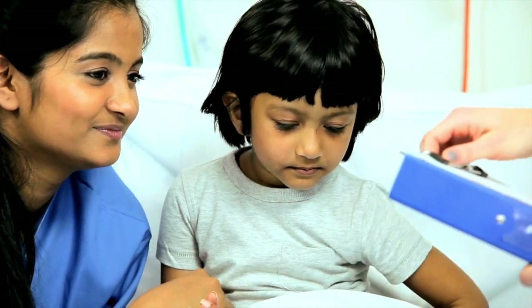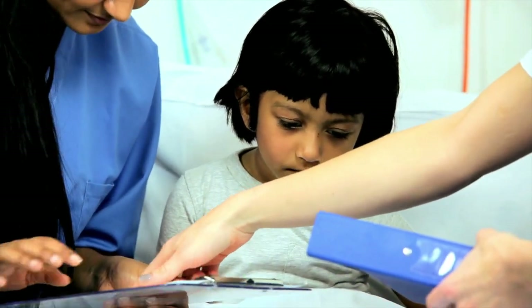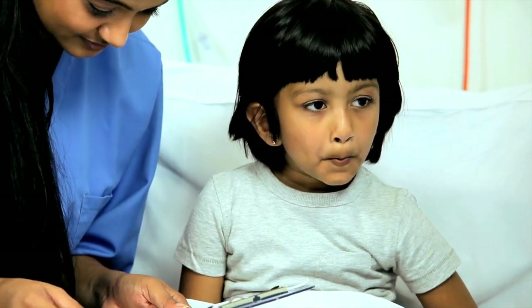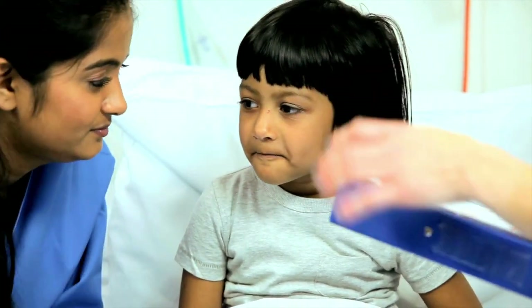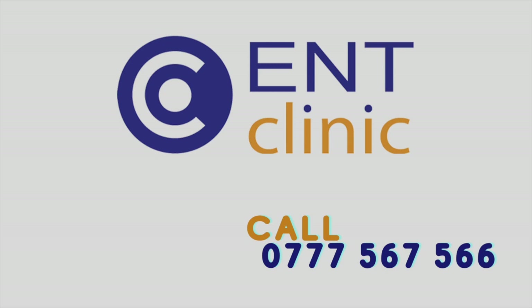Therefore, it is important to discuss the potential benefits and risks of the procedure with an experienced and qualified ENT surgeon. The ENT clinic in Kandy, Sri Lanka specializes in high-end procedures such as bronchoscopy, and is strongly recommended if your child requires flexible bronchoscopy.